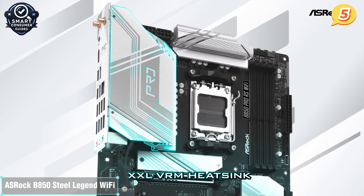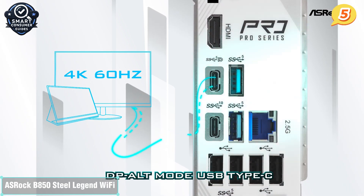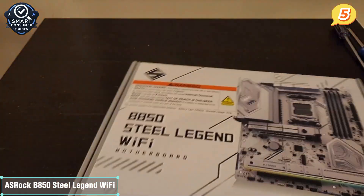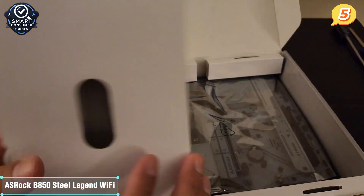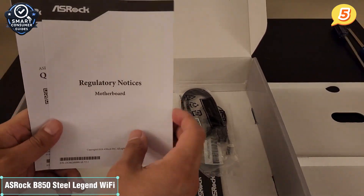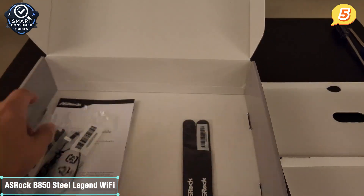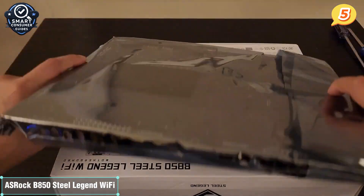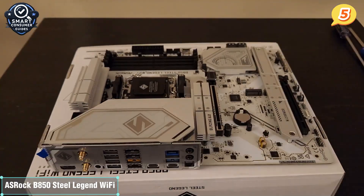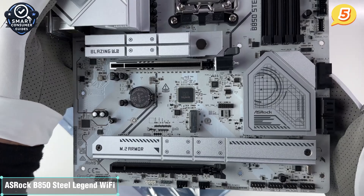Let's talk about compatibility. This board supports AMD's latest Ryzen 7000 and 8000 series processors right out of the box, and it's ready for future upgrades thanks to the AM5 socket. On the memory front, it handles DDR5 up to 8000 MHz. So if you're aiming for high-speed RAM for gaming or creative work, you're covered. You also get four M.2 slots, one of which supports PCIe Gen 5 speeds, giving you lightning-fast storage options right out of the gate.